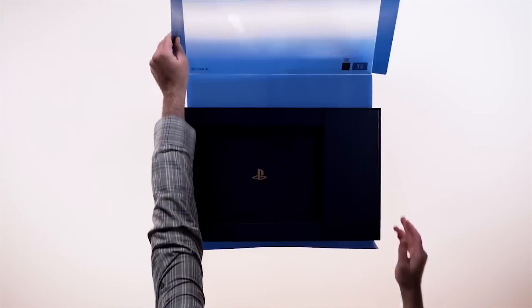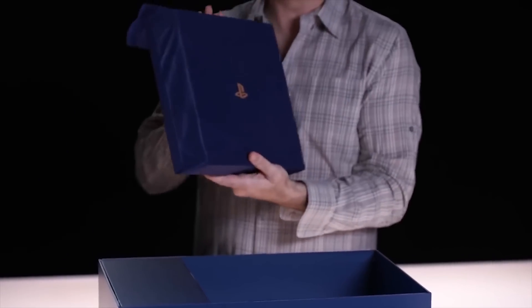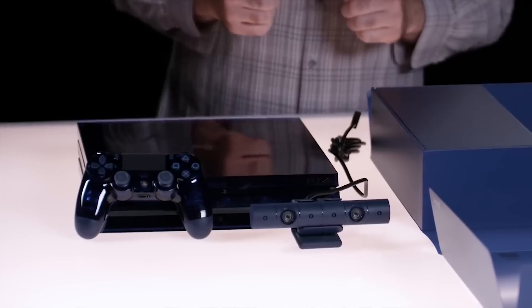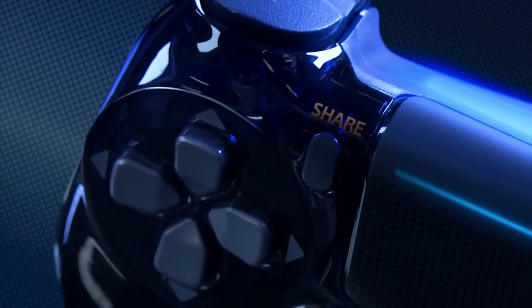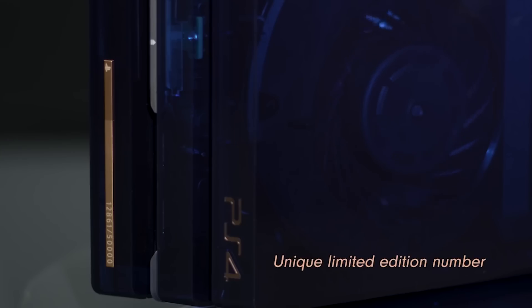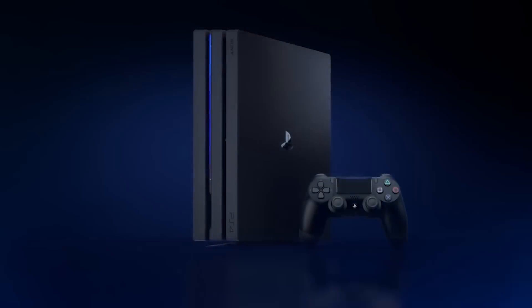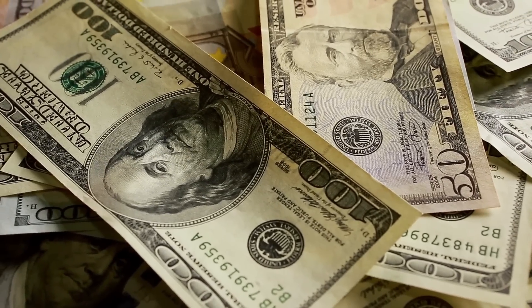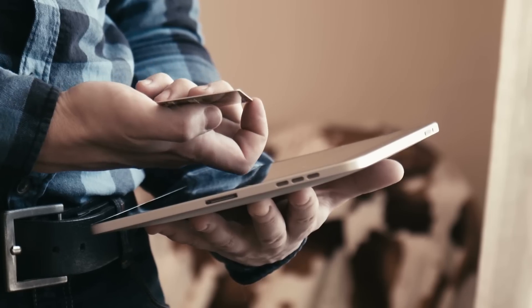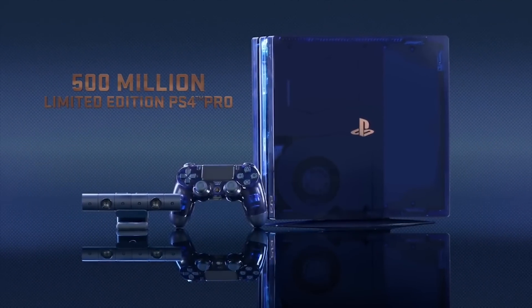First, the console is only available for a limited time, so it's rare to begin with. Second, the console comes with a stock 2TB hard disk drive, which costs around $60 on Amazon. Third, the system comes with a $20 vertical stand. Fourth, the console comes with a $60 PlayStation Camera. If you take a regular PS4 Pro and add all this on top of its price, you get $540, meaning you save around $40 with this bundle and get a limited edition console to boot. It's time to start saving up.